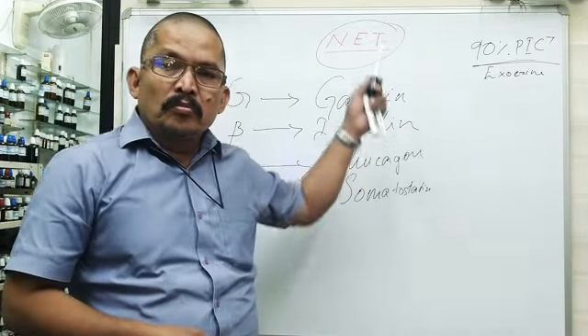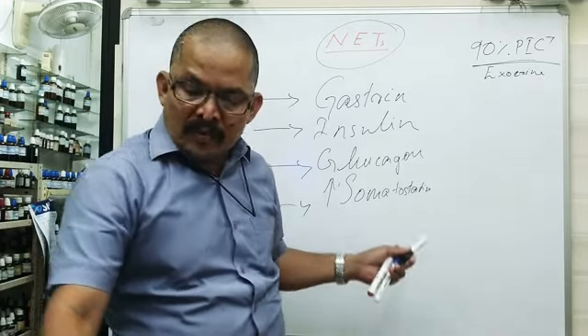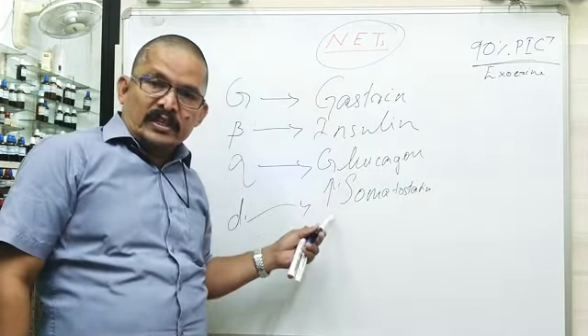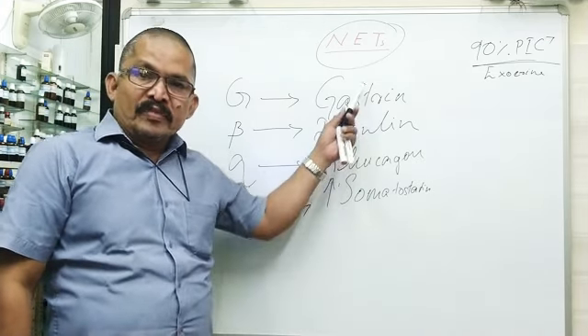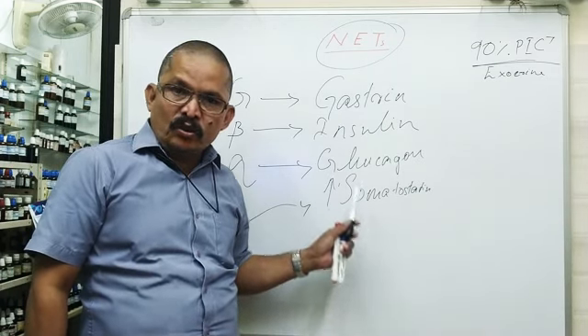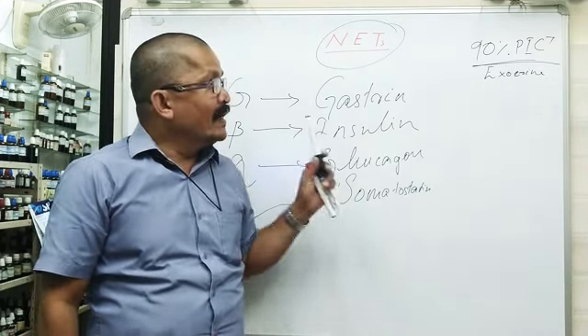Most of the functional tumors are benign, and at the same time most of the non-functional tumors are malignant.